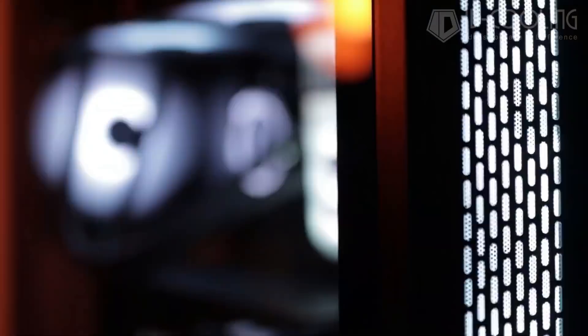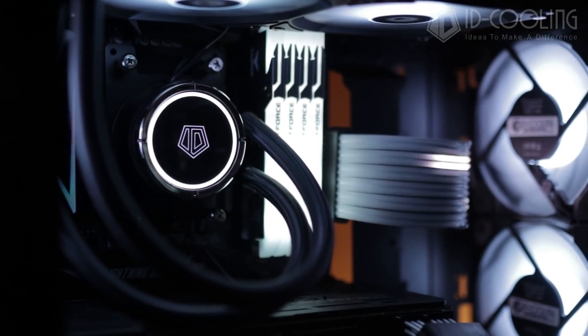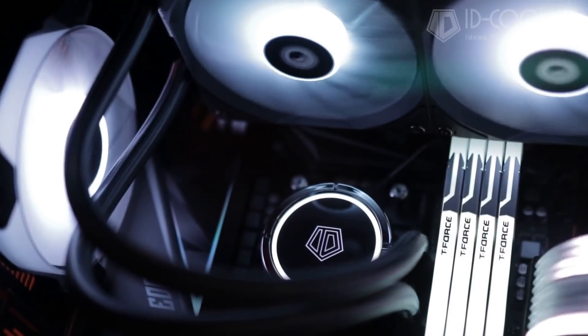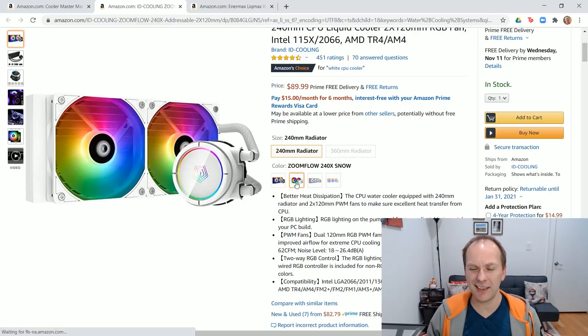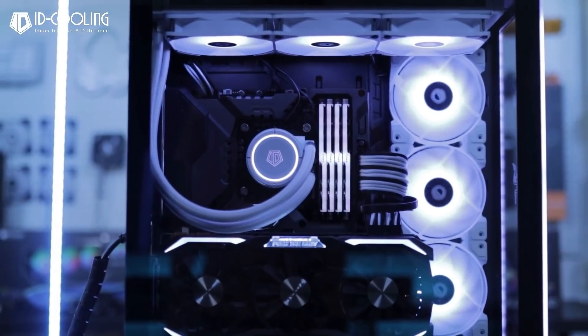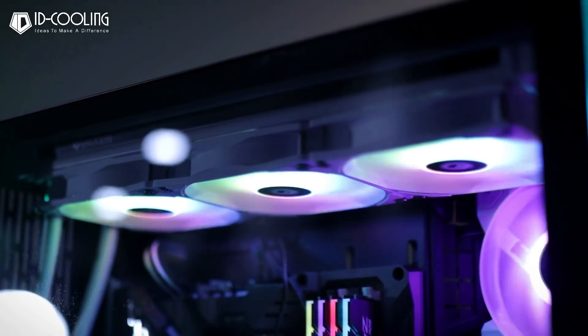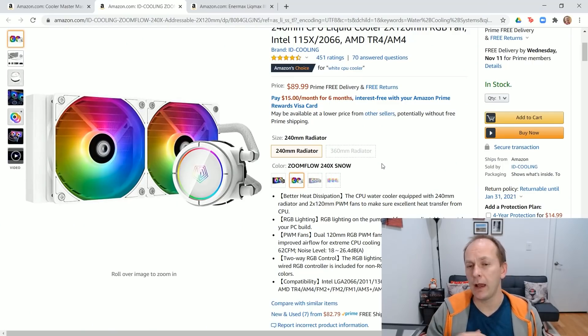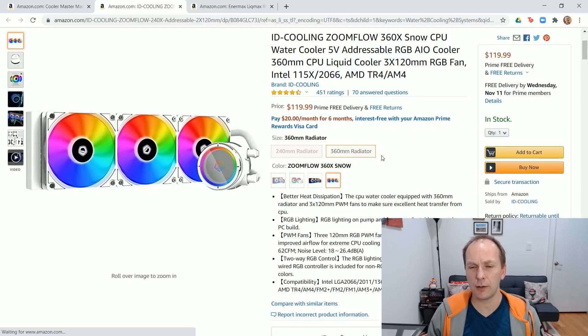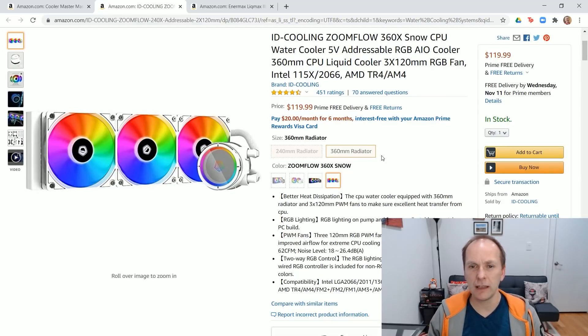Rounding this out is the ID Cooling ZoomFlow 240X ARGB. This has addressable RGB, which a lot of people really like. Similar performance to the two models I just showed you, this one comes in at $80 US. But for those of you building an all-white build, this is why I'm recommending it in particular — it also comes in all white and it looks pretty slick. The white version is $10 more, so $90. These are not the same price-to-performance as the high-end air coolers, but if you really want to show off your build this is a great option. It also comes in a 360mm version for $120.